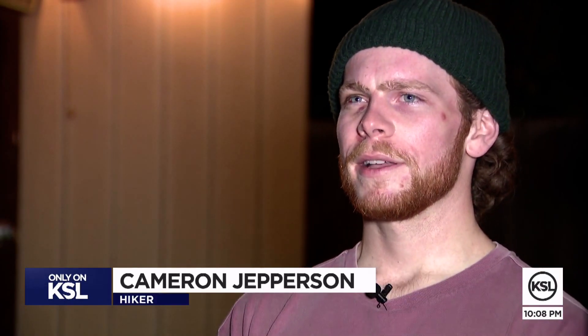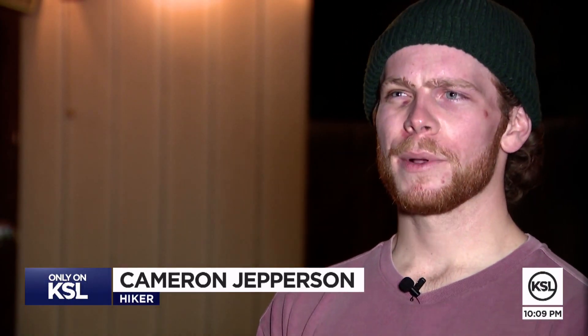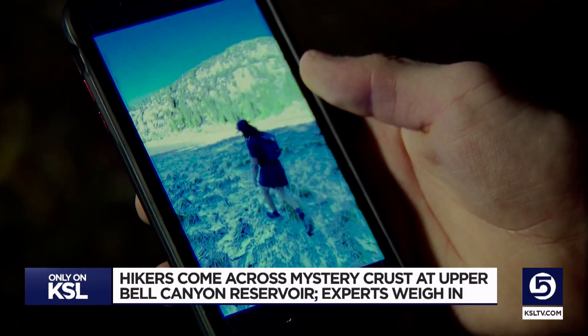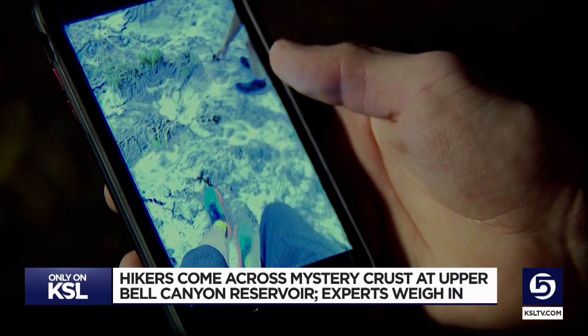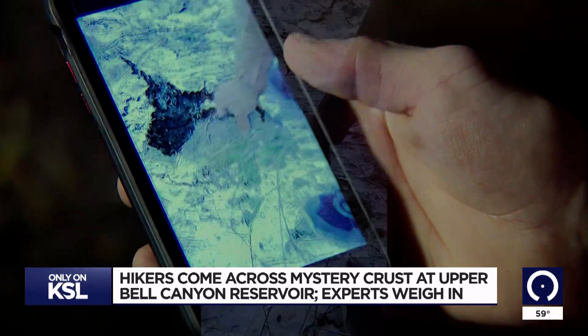As we approached, we realized that it was more of this paper sort of substance, very flat, kind of wondering if we should be touching it, if we should be walking on it, but also wondering if anyone else had seen anything like this.